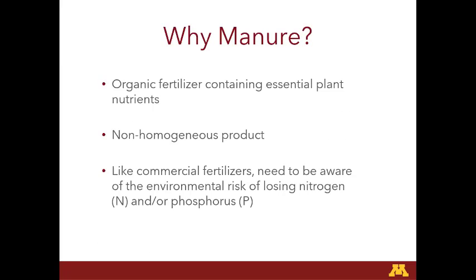This audience well knows about why manure matters in this project. It's an organic fertilizer that contains essential plant nutrients. We know it's a non-homogenous product, unlike commercial fertilizers. But like commercial fertilizers, we do need to be aware of the environmental risks of losing nitrogen and phosphorus to the environment.